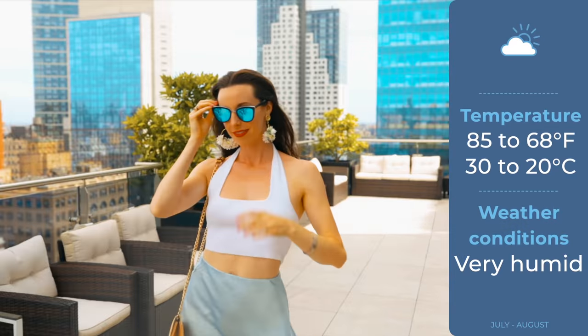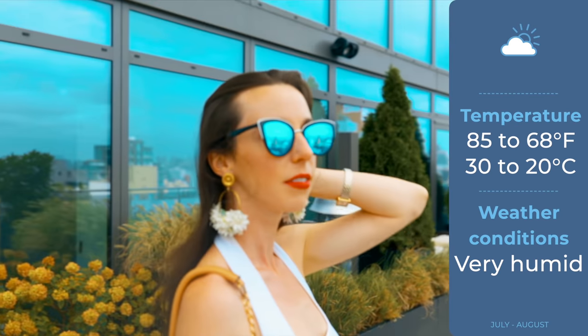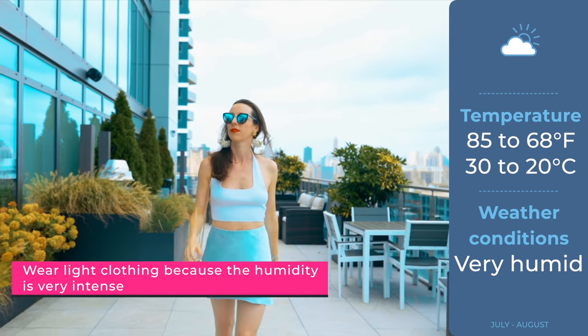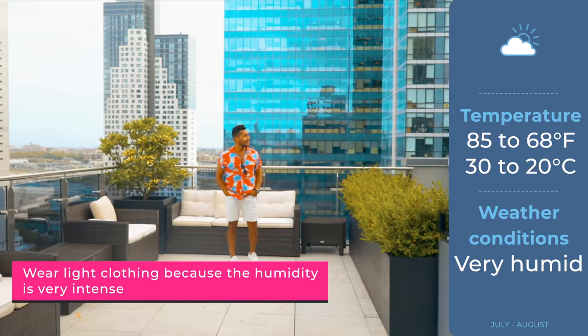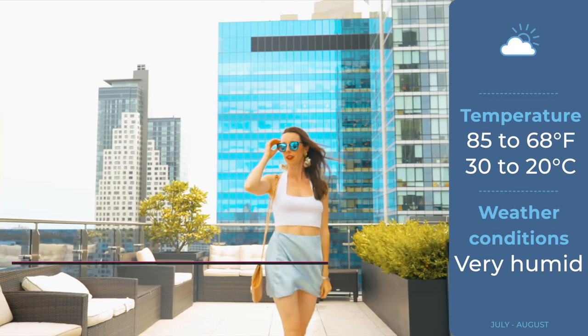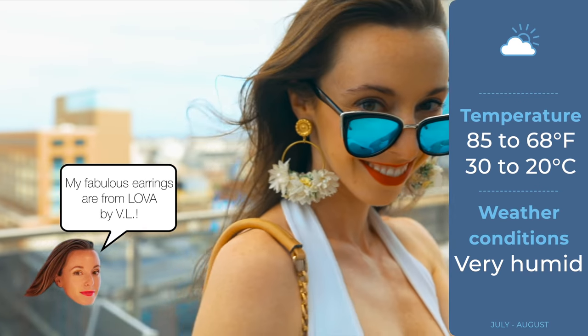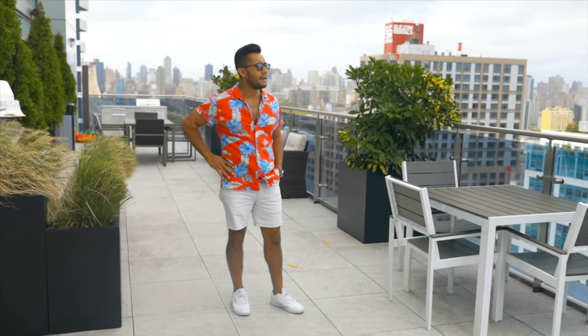July through August can be extremely humid, so I recommend wearing t-shirts, tank tops, skirts, shorts, or dresses — essentially the least amount of clothing that is publicly acceptable. The temperature ranges from 68 to 85 degrees on average, but it's very normal for it to be in the 90s these days. With the humidity it can be extremely uncomfortable, so plan your day around avoiding the time period between noon and 3 PM — it is when it is super hot and super humid. Also remember to wear sunglasses and sunscreen.